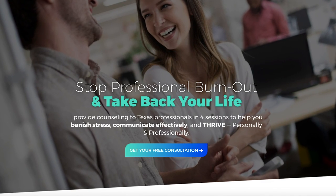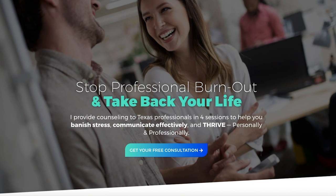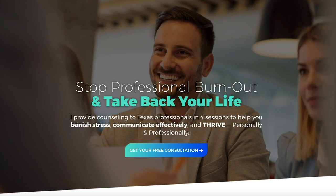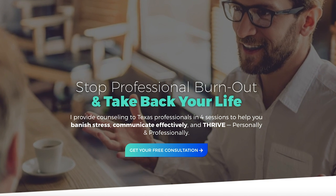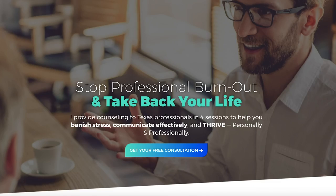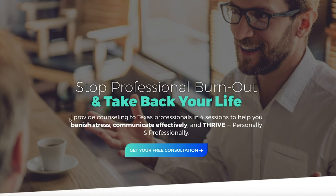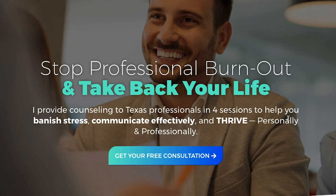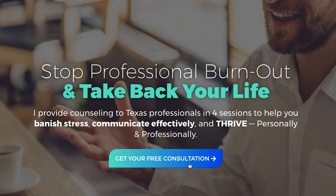So let's see what I've come up with for Real Counseling. I've really simplified the messaging from all those lines of text to: 'Stop professional burnout and take back your life. I provide counseling to Texas professionals in four sessions to help you banish stress, communicate effectively, and thrive personally and professionally.' I took extra text from down below that basically told me you generally work in four sessions with somebody — that's important to communicate so people know exactly what they're getting. And I've changed the 'get started' call to action to 'get your free consultation' — it's just much more clear.